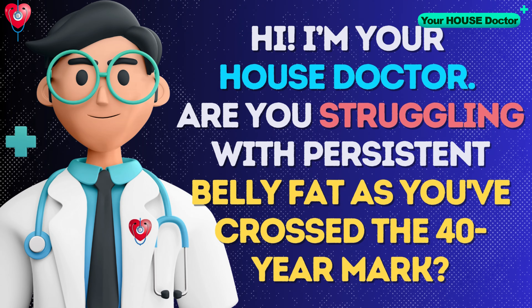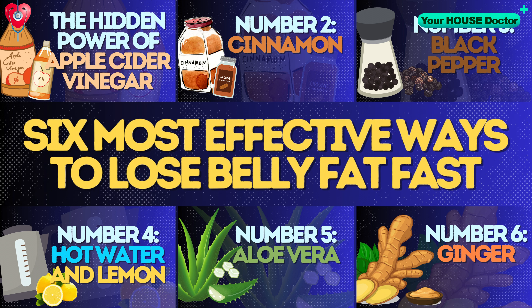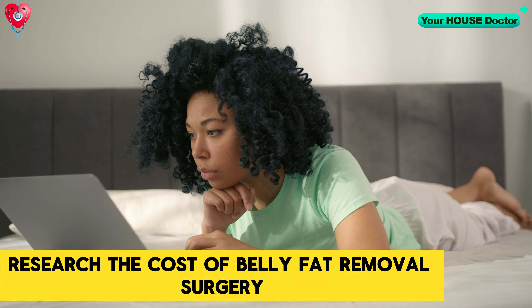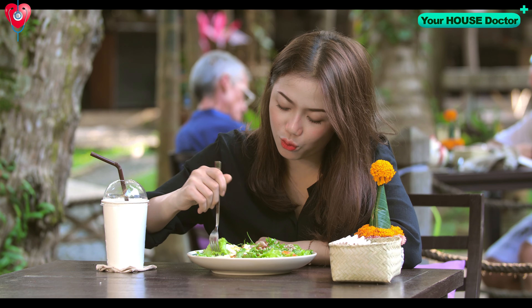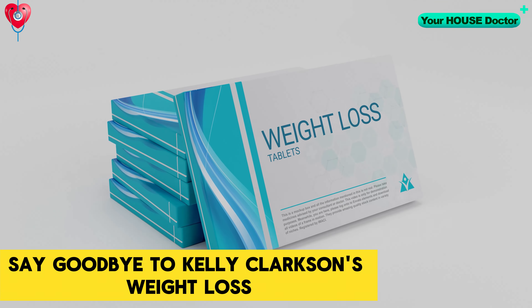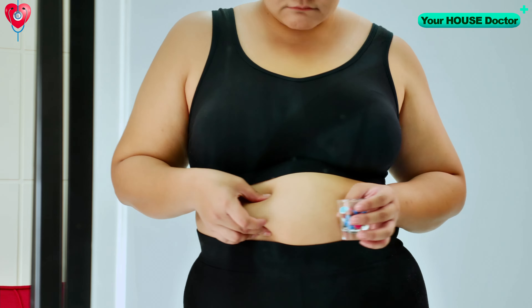Hi, I'm your house doctor. Are you struggling with persistent belly fat as you've crossed the 40-year mark? You might be surprised to learn that there are 6 most effective ways to lose belly fat fast, and they don't all involve hitting the gym. How to lose belly fat without exercising? Before you research the cost of belly fat removal surgery, imagine being able to eat your way to a flatter stomach. Say goodbye to Kelly Clarkson's weight loss aided by prescription medication like Wegovy, as we dive into 6 foods that will help you lose belly fat.